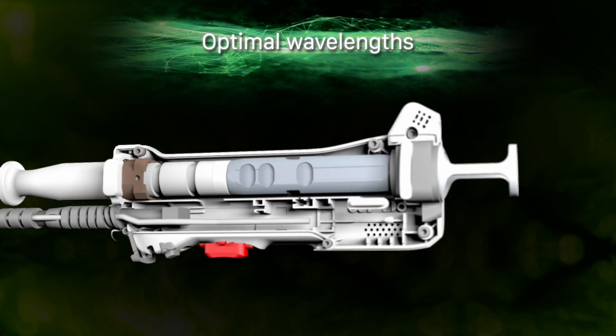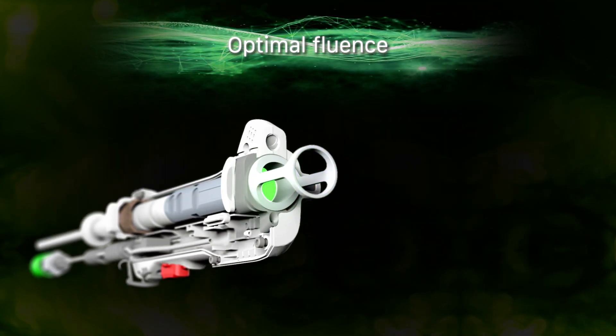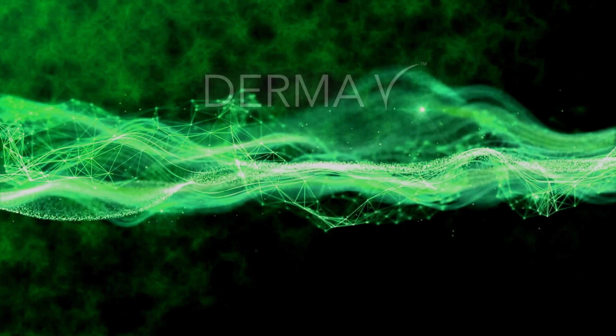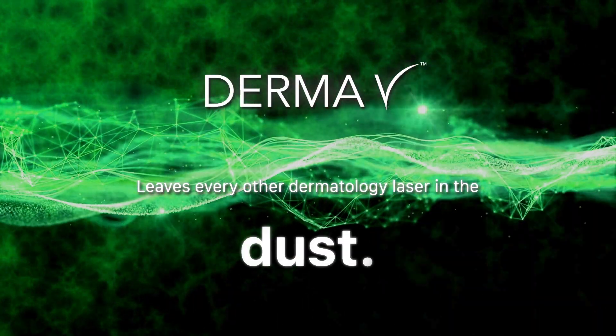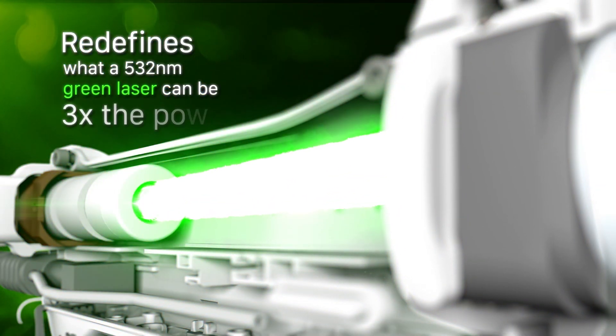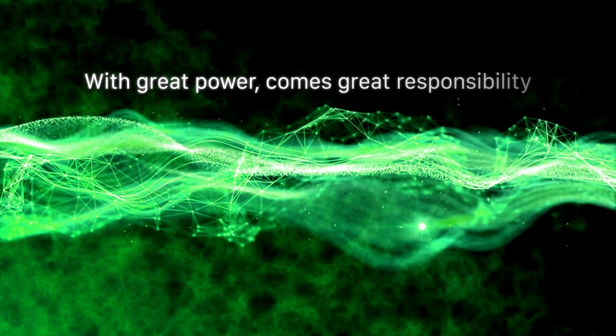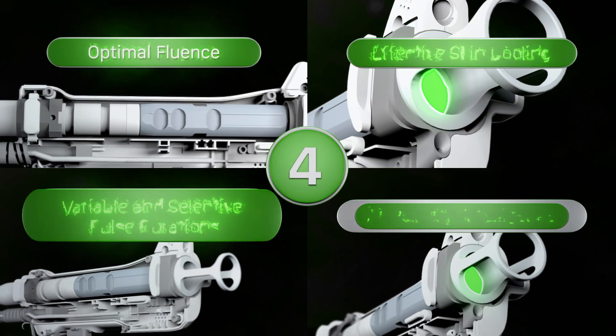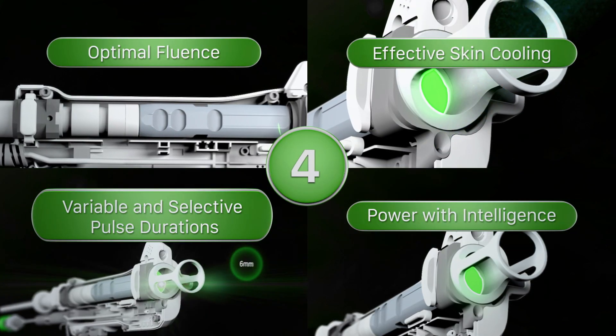Combining the optimal wavelengths with optimal fluence, most flexible pulse duration, and gold standard skin cooling, the DERMA-V leaves every other dermatology laser in the dust. The DERMA-V redefines what a 532nm green laser can be, with over three times the power of anything before it in dermatology. But with great power comes great responsibility, so we've developed four key technologies to safely and effectively use this power.